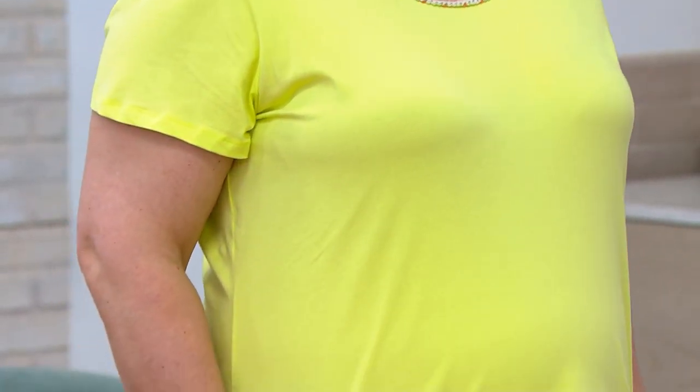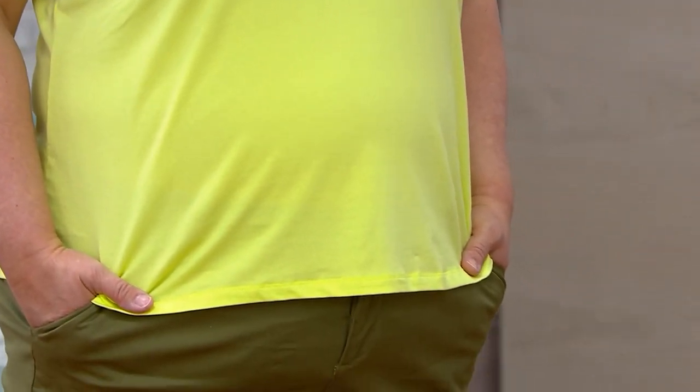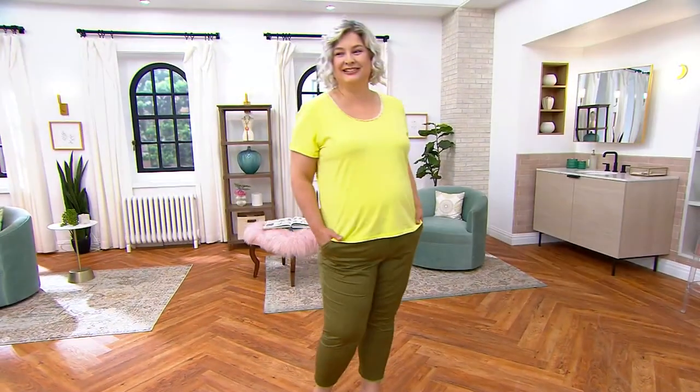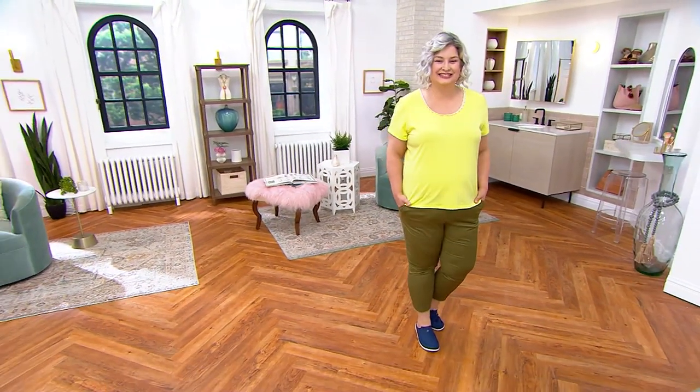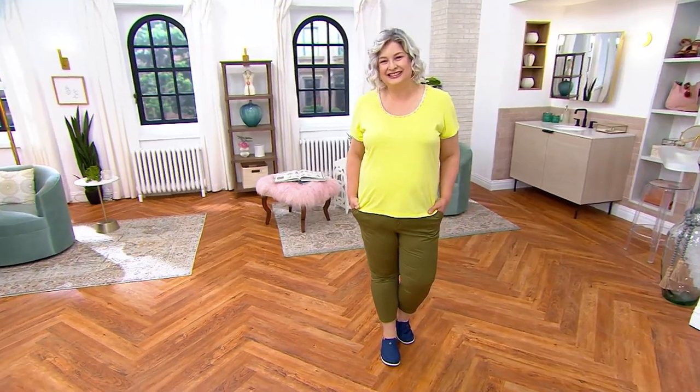Color, comfort, cuteness, details — those types of boutique details that typically come with triple-digit price points. In this case, it is $32.20 for this little short sleeve tee with the crochet neck.